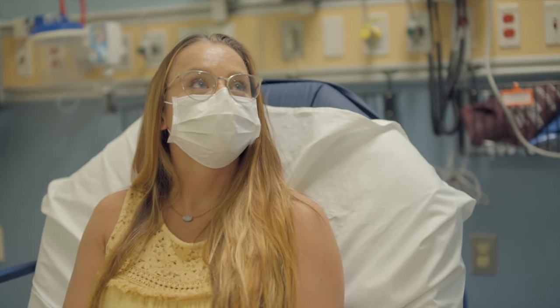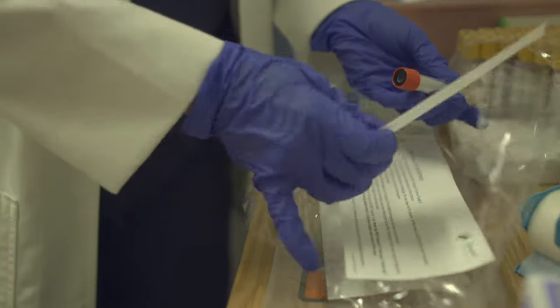If needed, consultations with other specialists may take two to four hours depending on the complexity of each case.